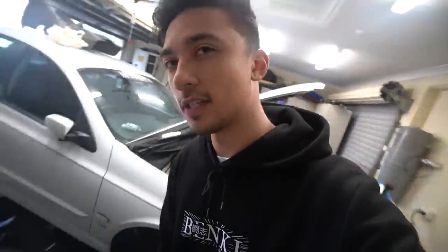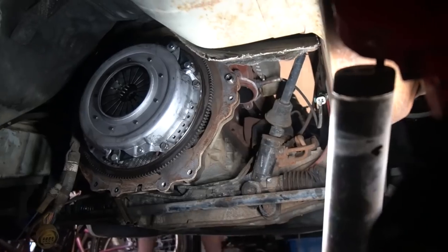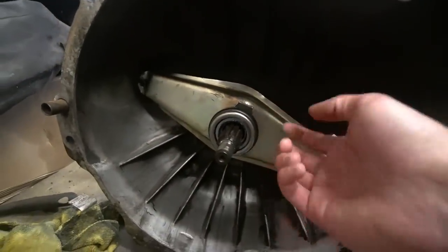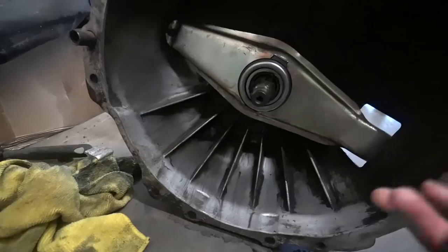So we've got the clutch on and everything, and the next process is just getting the T5 in there. I've been advised to take the bell housing off the gearbox, then chuck the bell housing on, then get the rest of the gearbox on the car. However, I sort of want to give it a go with the bell housing on there because it does seem like a bit of a hassle trying to get the fork to slide into the bearing. I just feel like I need to have a go before taking the bell housing off.